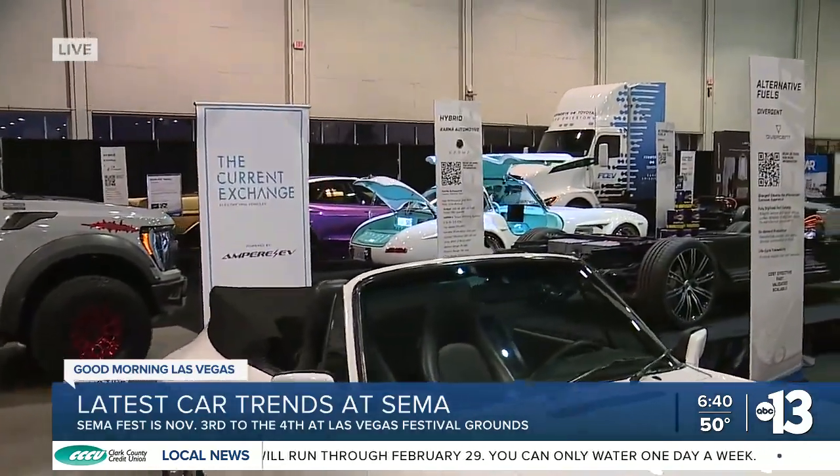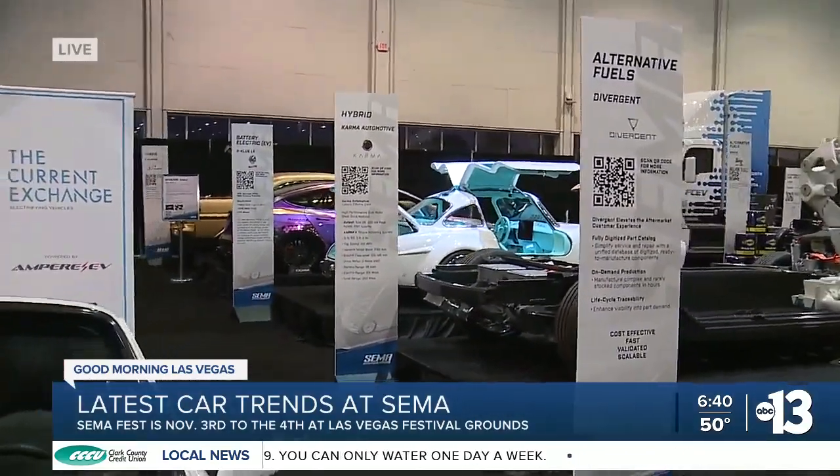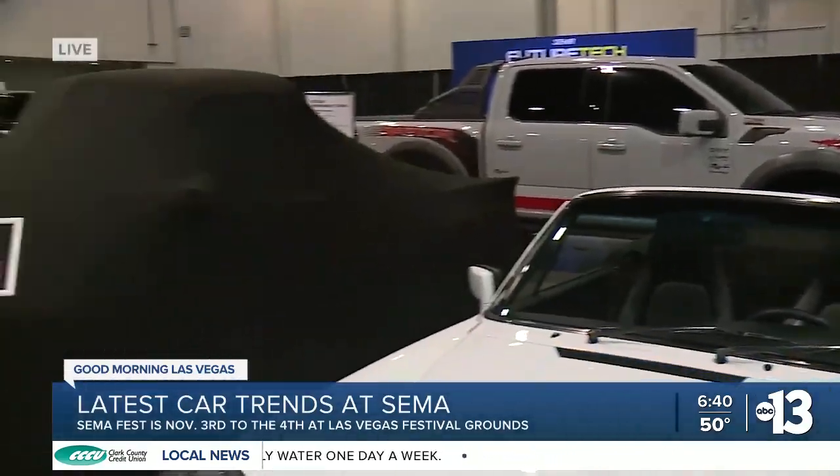It's got the Tiffany blue interior, which is pretty rad and kind of extra. Every once in a while I like the extra things. Thank you so much, RJ. SEMA runs until November 3rd. There are still some tickets for SEMA Fest — you can purchase those online. Reporting live from the Convention Center, I'm Shakira Hawkins. Back to you guys.